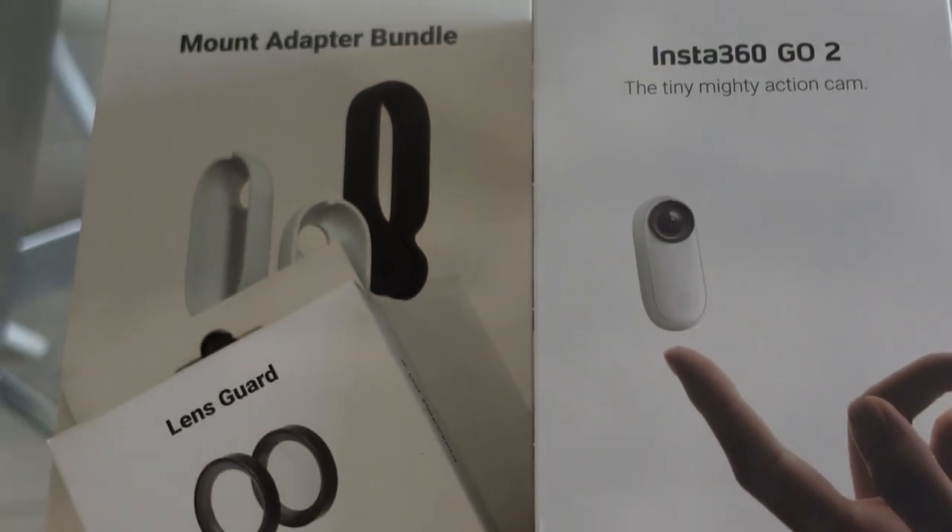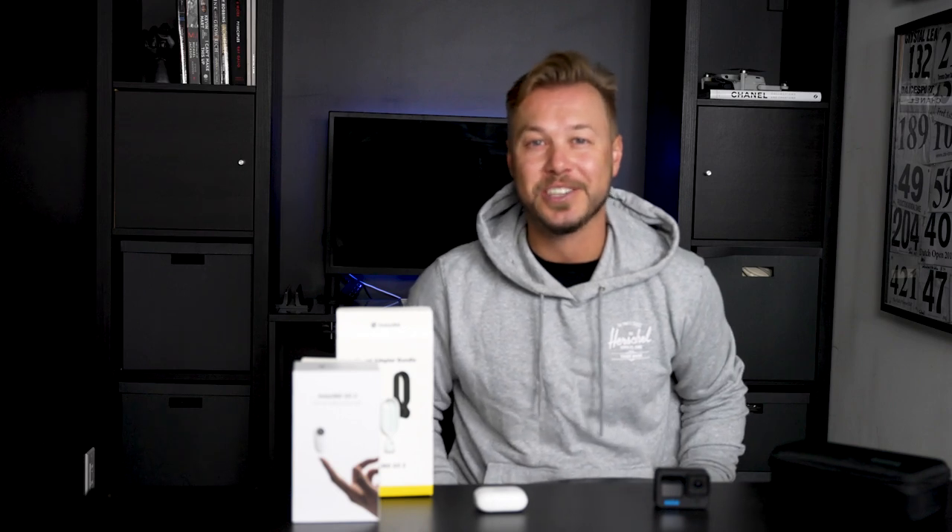Let's get into the price. The Insta360 GO 2 comes in cheaper — around $400 Canadian, $300 American — and it comes with a lot more accessories. The GoPro Hero 10 comes in at around $650 Canadian before tax, so around $700, and about $550 American. In terms of price and the amount of things you get, the Insta360 would be your best choice as a consumer. Where do you get more bang for your buck? This Insta360 had me pleasantly surprised until we started to use it.